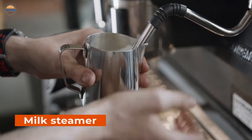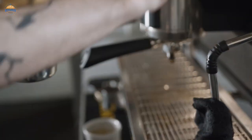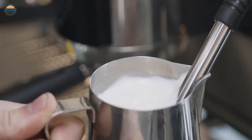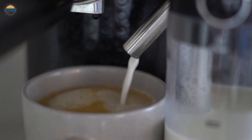The milk steamer is a kitchen appliance that has been around for centuries. It is used to make coffee by heating up milk until it just begins to boil, then removing it from the heat and letting it steep in the coffee. This process gives the coffee a richer flavor and eliminates any bitterness.